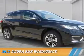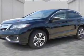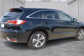Presenting the 2017 Acura RDX. It's powered by all-wheel drive, a 3.5-liter six-cylinder engine, and an automatic transmission.